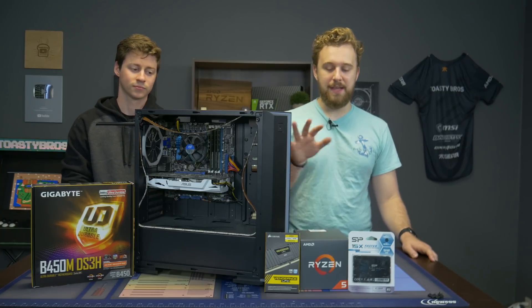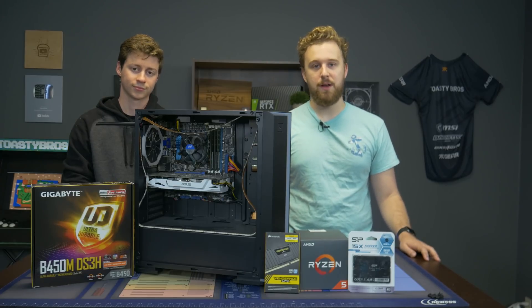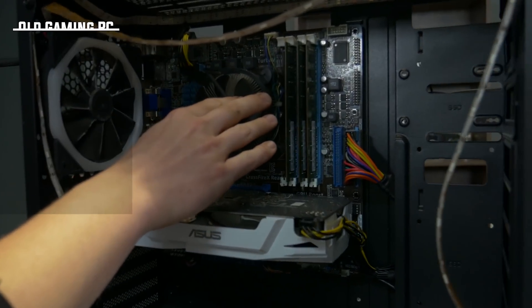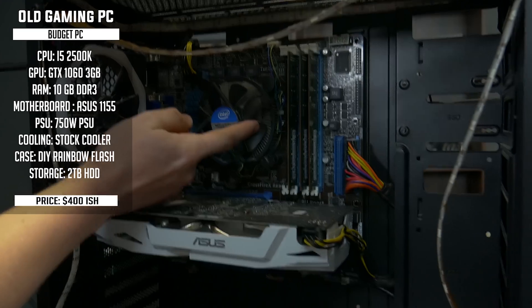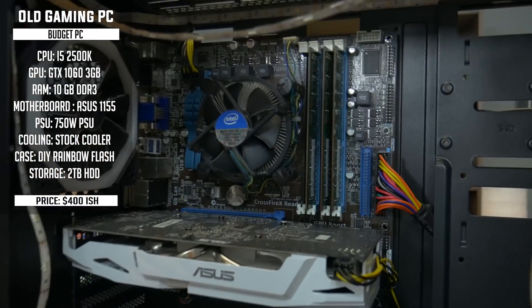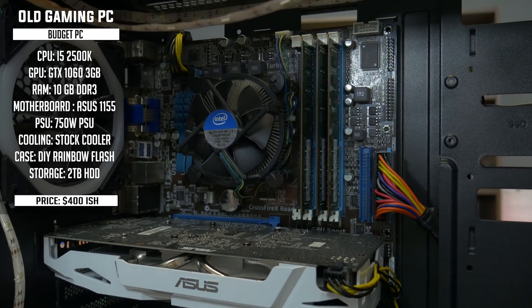So let's go ahead and talk about each part that we're going to be upgrading and then kind of dive into doing this system upgrade. The obvious thing is it's an i5-2500K. Look at all the dust inside the heat sink — no clue what the thermal paste looks like. This thing was probably thermal throttling and probably was not boosting as it should. Not to mention it wasn't even overclocked, so what's the point of having the K?